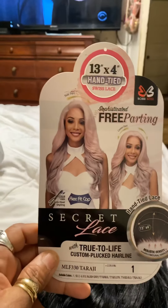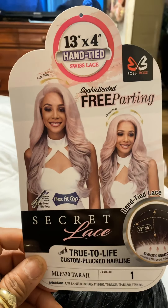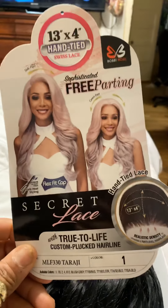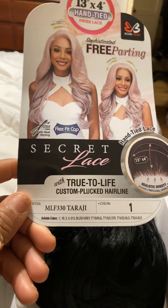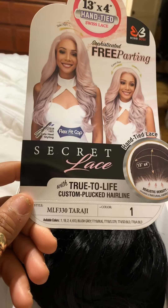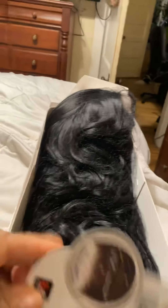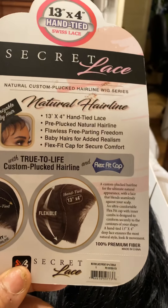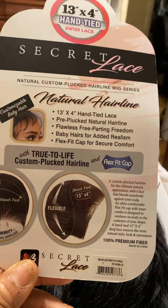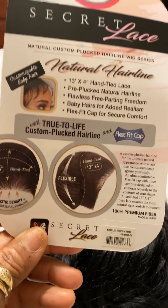Here is Taraji. She is a 13x4 hand-tied Swiss lace, sophisticated free parting, and her name is — like I said — Taraji Custom Pluck Hairline. As you can see, it shows the different ways you can part her. On the back it tells you: 13x4 hand-tied lace, pre-plucked natural hairline, flawless free parting, baby hairs with added realism, flex fit cap for secure comfort.